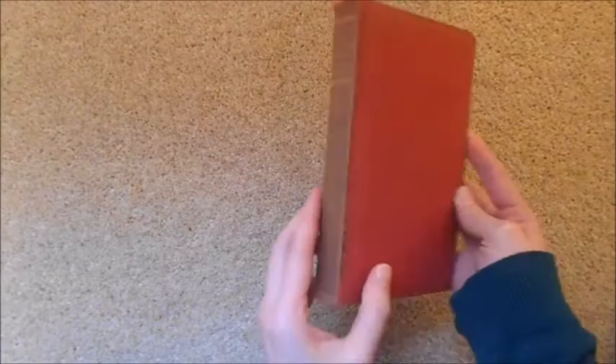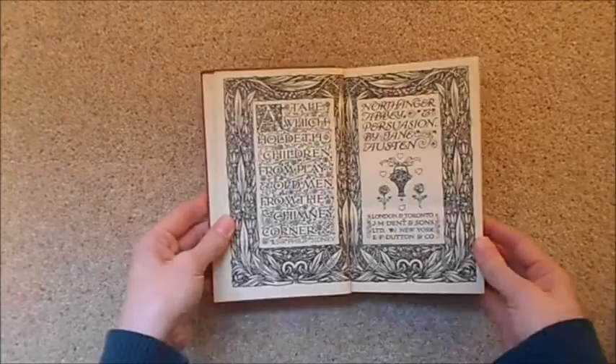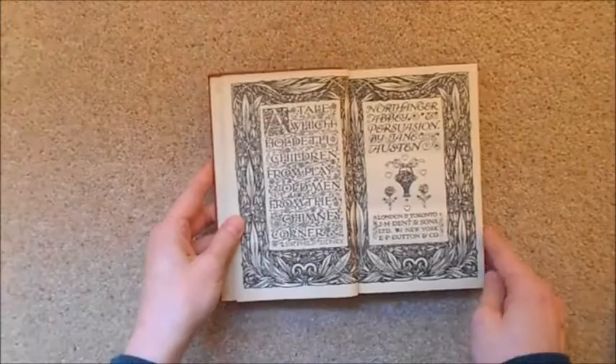Next is a book with a little bit of family history: Northanger Abbey and Persuasion bound in one volume by Jane Austen, from the 1920s. Inside it was presented as a gift on the 10th of March 1928 from one far-back relative to another, which is pretty cool. This was published by J.M. Dent and Sons in 1927 and has really lovely end papers and book plates at the beginning.